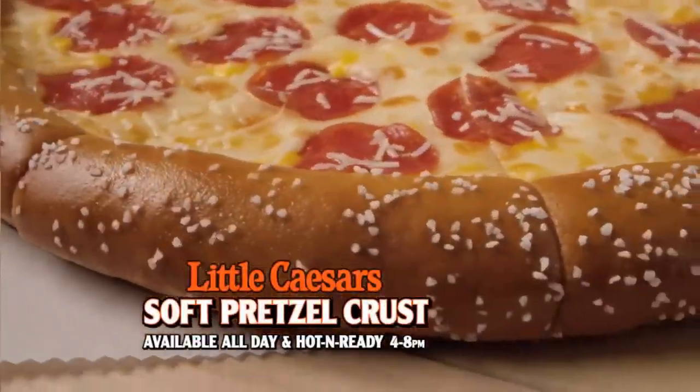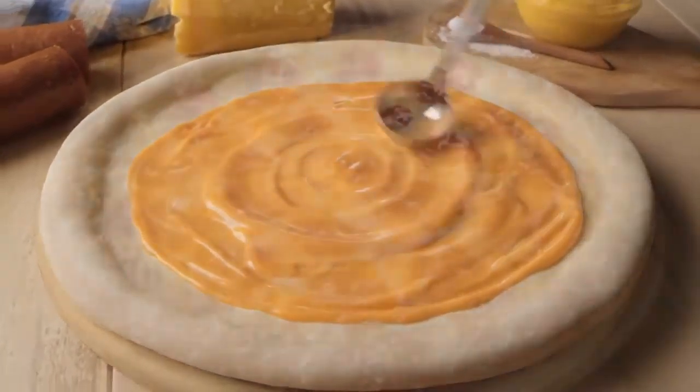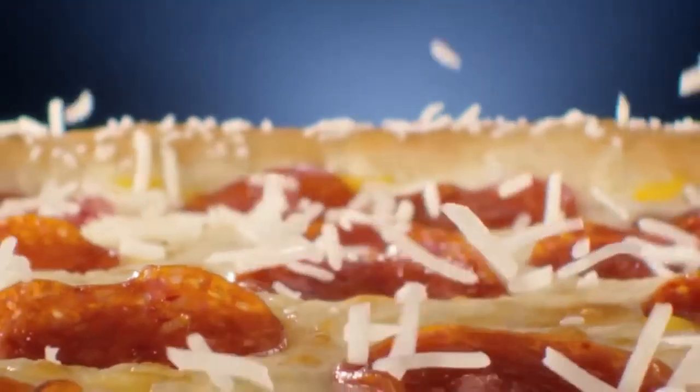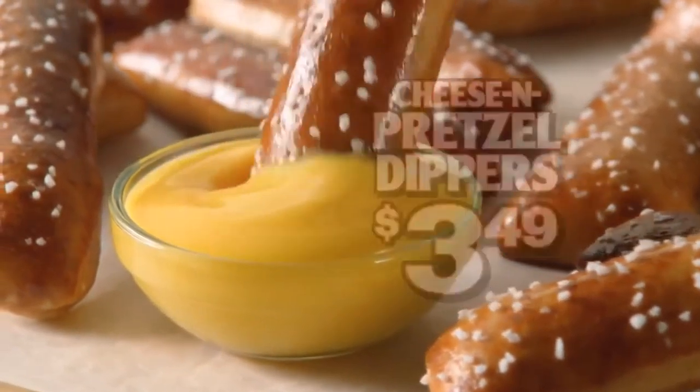Pick up a Little Caesars hot and ready pretzel crust pizza. No. I don't want a pretzel crust pizza — I want a pizza. No regular pizza crust, regular tomato sauce, regular cheese — none of this pretzel stuff. A large, buttery, salted, soft pretzel crust pizza with a creamy cheddar cheese sauce. No. Tomato sauce. Cheddar cheese sauce. Pretzel crust — that's not a pizza. Topped with mozzarella, pepperoni, and a four cheese blend for just seven bucks. Want even more? Add our cheese and pretzel dippers.